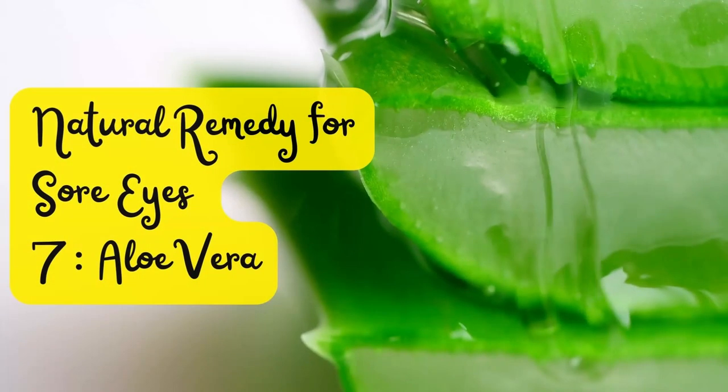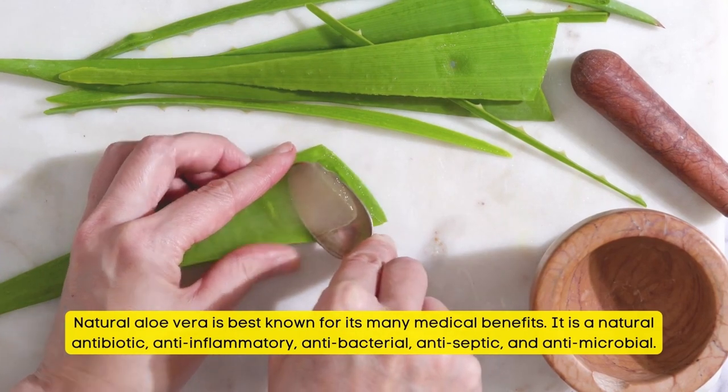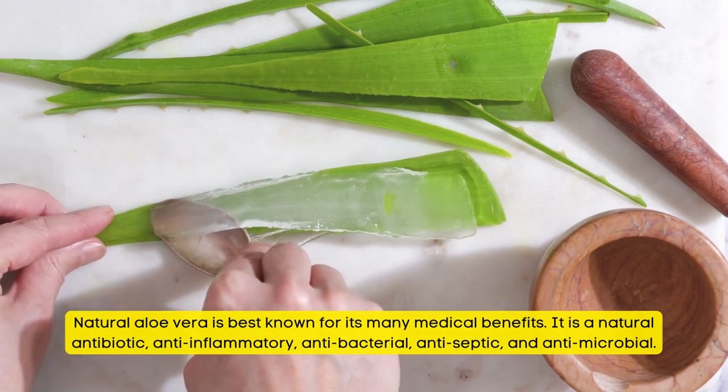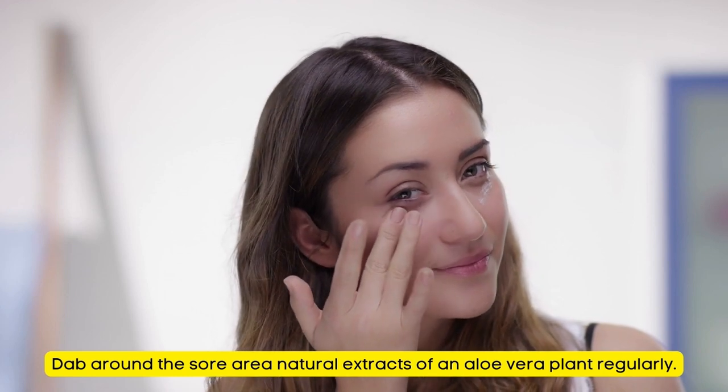Natural Remedy for Sore Eyes Number 7: Aloe Vera. Natural aloe vera is best known for its many medical benefits. It is a natural antibiotic, anti-inflammatory, antibacterial, antiseptic, and antimicrobial. Dab around the sore area with natural extracts of an aloe vera plant regularly.